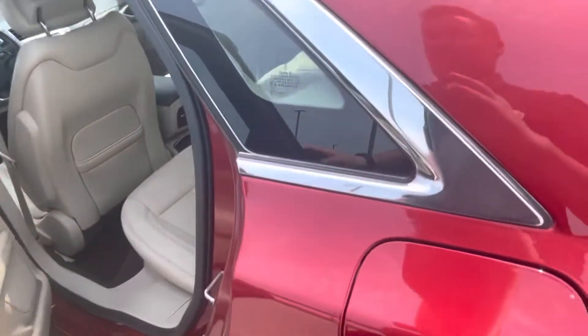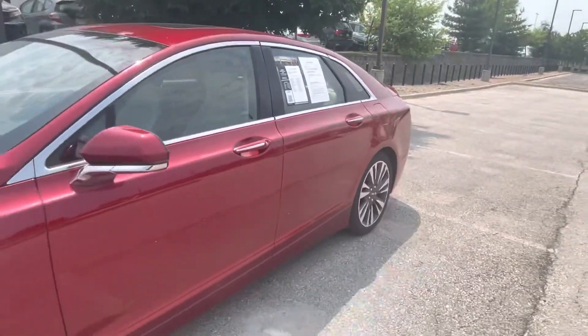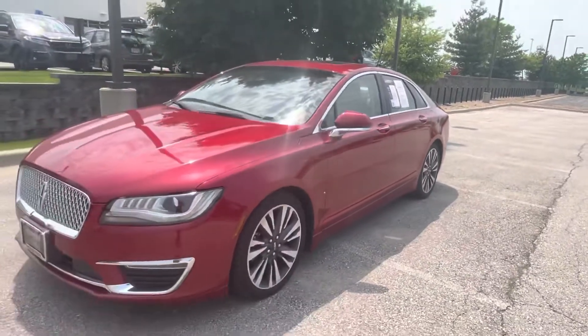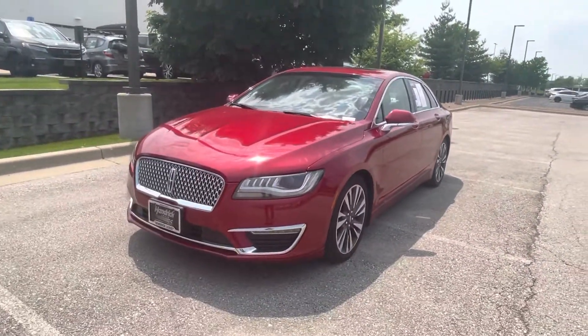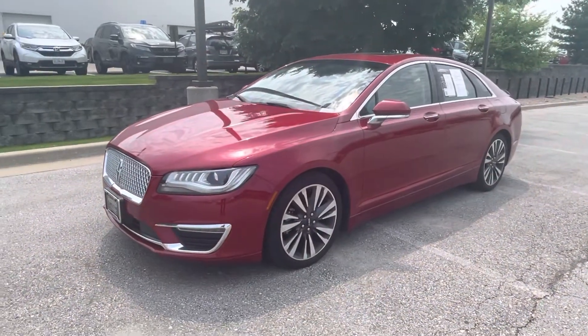Really nice car, priced really well — especially for only having 36,000 miles on it. If you're interested, I would definitely come out and see it. This one is going to go quick. Just ask for me — my name's Sean, and it's out here at Hendrick Lexus Kansas City North. Thank you very much.